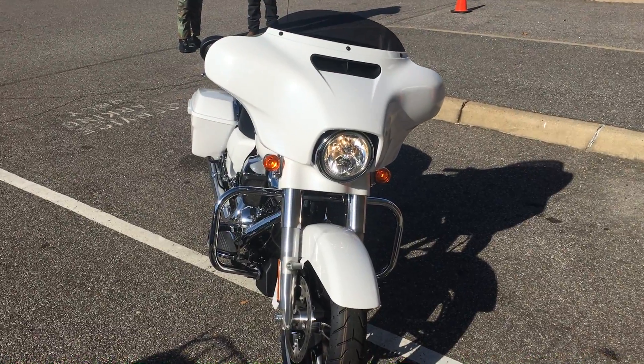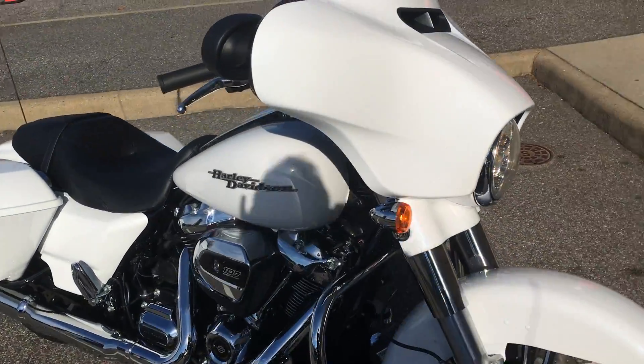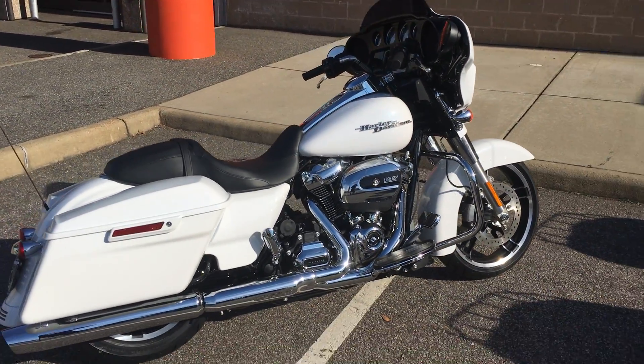107, four vials per cylinder, the Milwaukee 8, screaming down the highway, music blaring — you know this is the bike you want to own. Come out and see it at Bayside Harley Davidson.